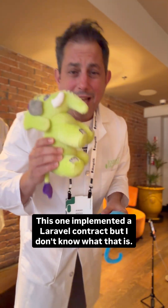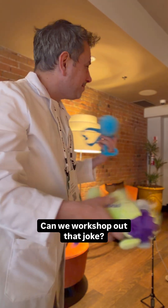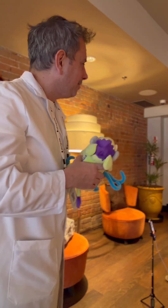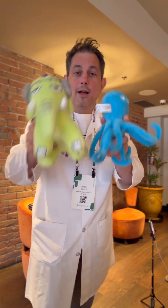Octopuses — these do not implement the interface as much as I want them to. This one implemented a Laravel contract, but I don't know what that is — it was like a facade of an interface. Can we workshop that joke? There's something there. We're going to cut that. We're not making fun of Laravel here — this isn't that kind of conference. We're done. We'll see you later. Bye bye.